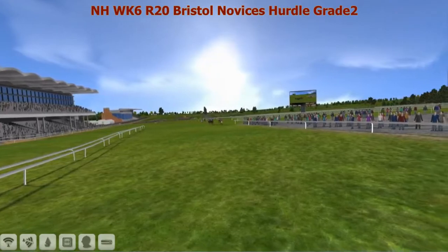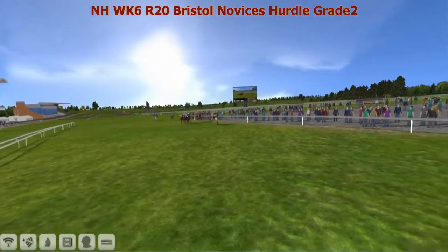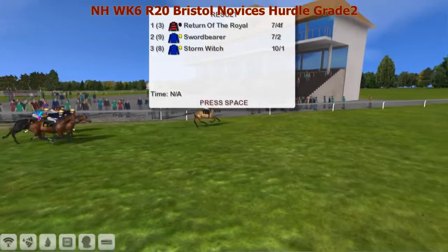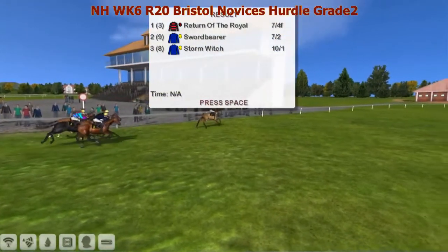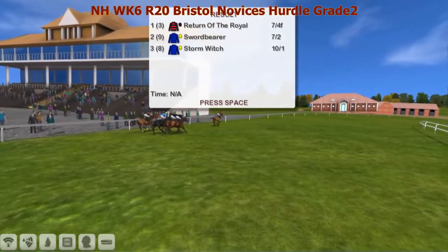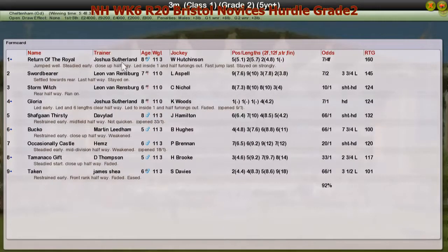That's the Grade 2 Bristol Novices Hurdle. A couple of the Van Rensburg horses left it a bit late, but came in second and third with Swordbearer and Stormwitch. Fourth was Gloria for Joshua Sutherland — well done. And fifth was Shafgan Thirsty for David Robertson.